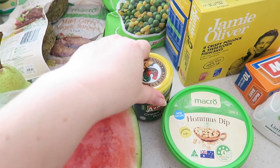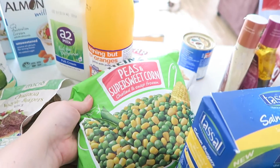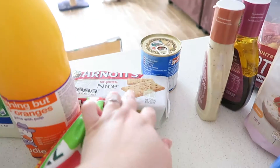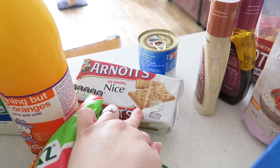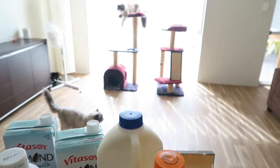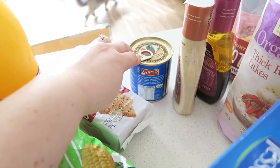We have some frozen peas and sweet corn, and a little bit of a naughty treat — some nice biscuits. And here's a little can of coconut milk, just to make the curry with later during the week.